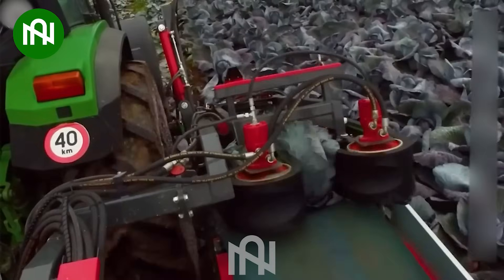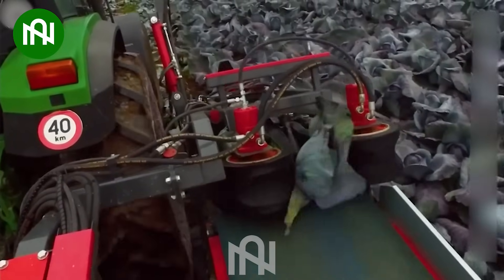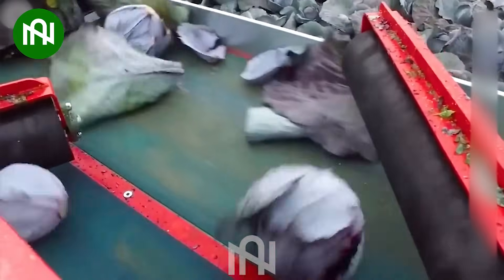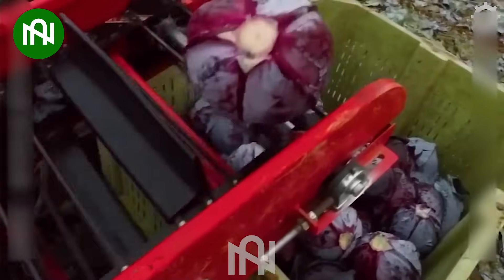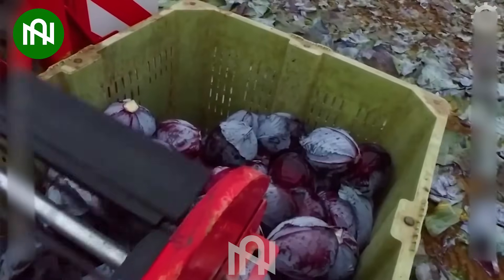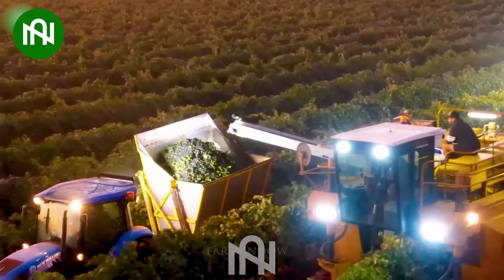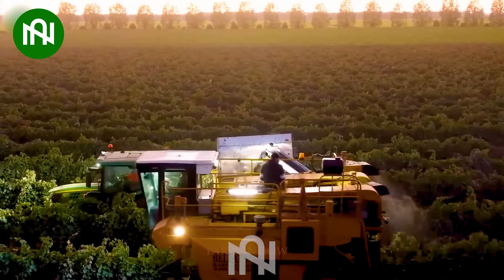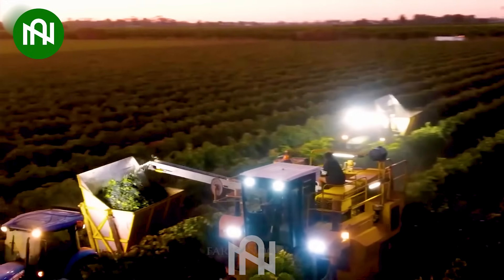This cabbage harvester was designed to ensure cabbages can keep the highest quality. Let's see how this machine flawlessly gathers grapes regardless of the conditions.